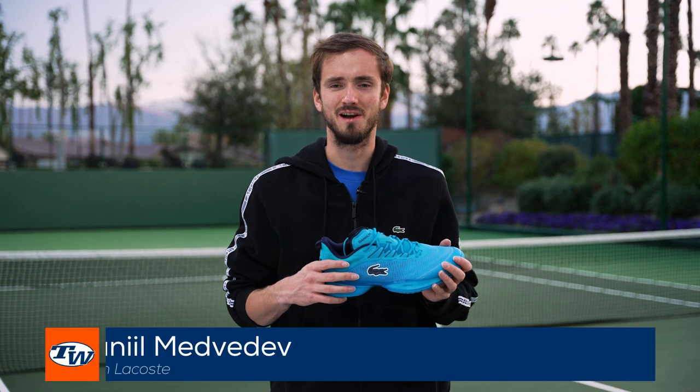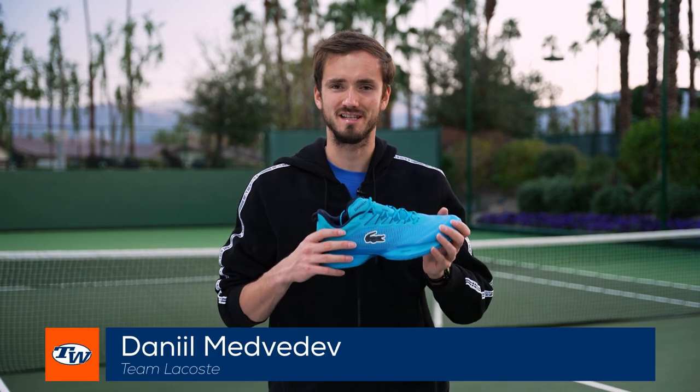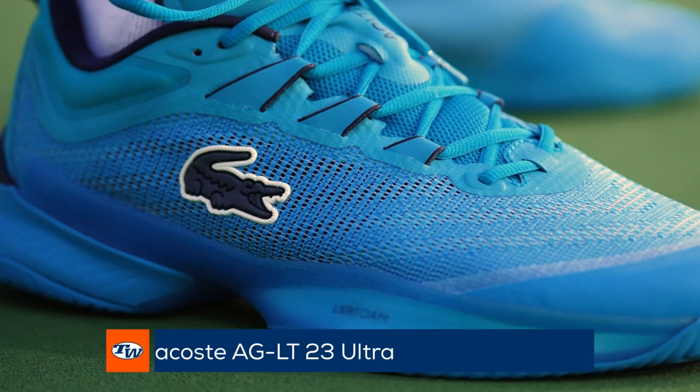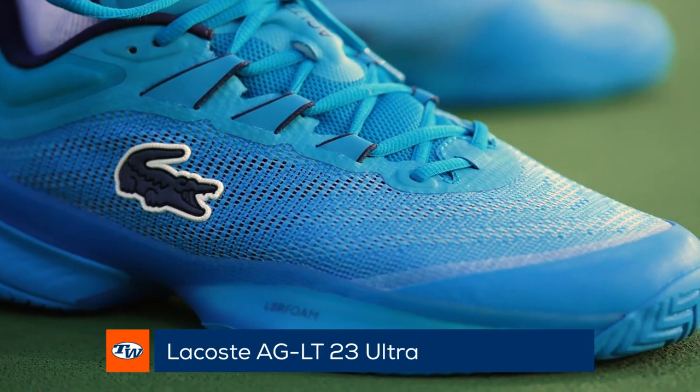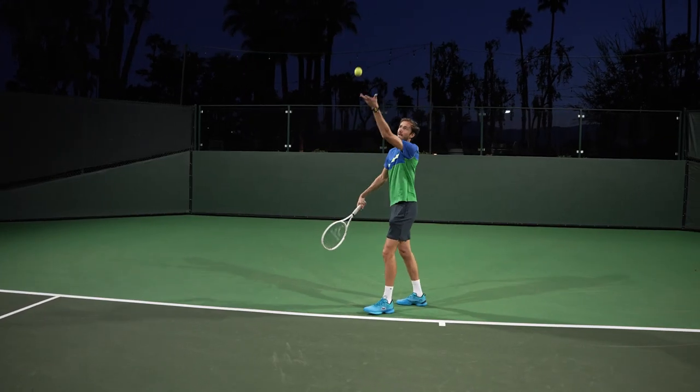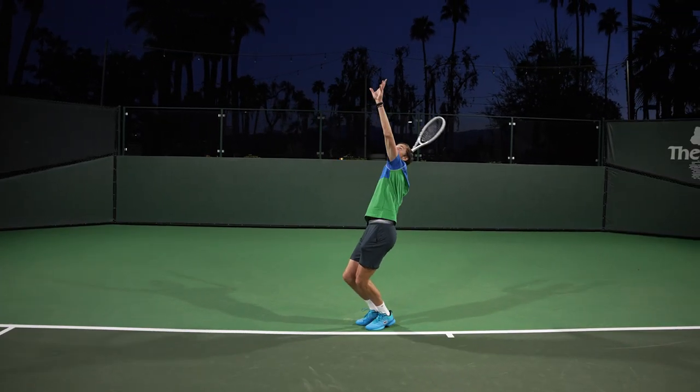Hi, I'm Daniel Medvedev, I'm part of Team Lacoste and we're going to take a look into my shoe today. I'm currently using a GLT 23 Ultra and I have been using it since the start of the new year because it's a new model. The main features I'm looking for in a shoe are comfort,